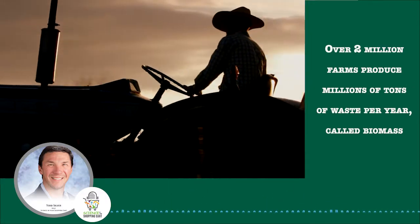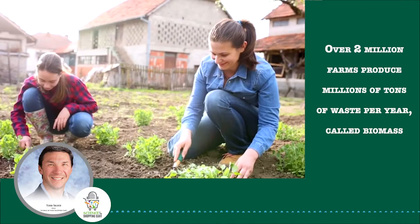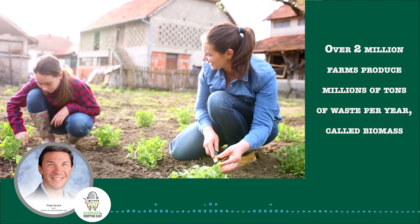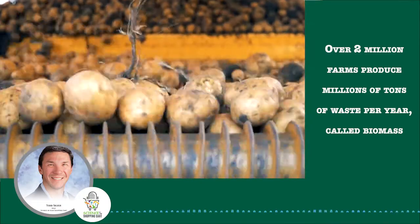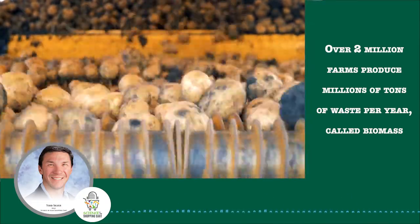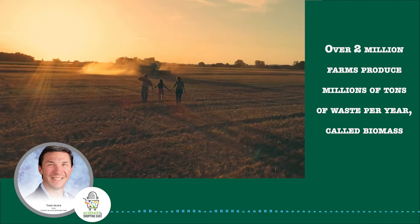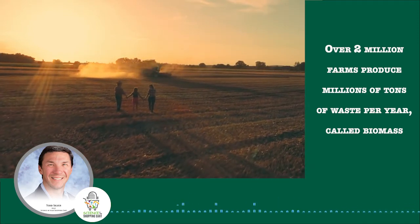There are over two million farms in the United States, many still owned by small family farmers. The environmental impact of all these farms is enormous. These farms produce millions of tons of waste per year, called biomass. Some of this is recycled back into the ground or used as cover to protect crops in the winter. However, ARS scientists are also researching ways to turn biomass into environmentally friendly products.